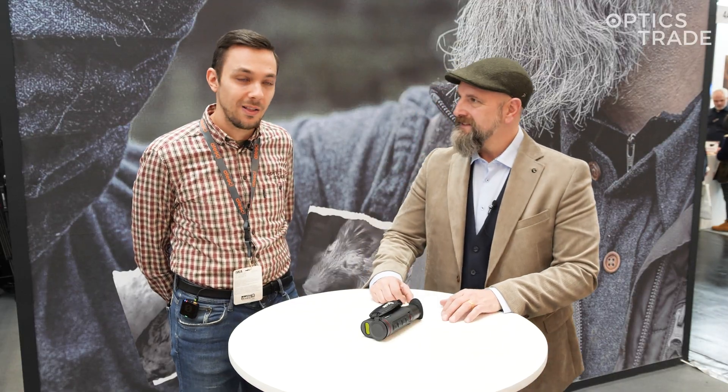Hello and welcome to Optics Trade YouTube channel. We are at EVA 2025 and we're currently visiting the Guide booth, where Andreas and I were just looking at their new TD633L monocular.